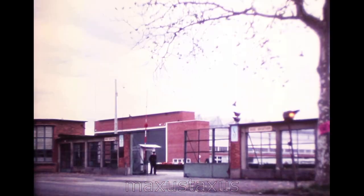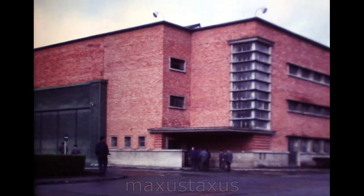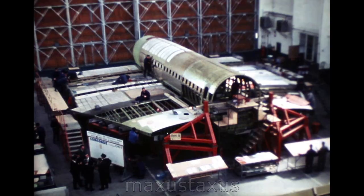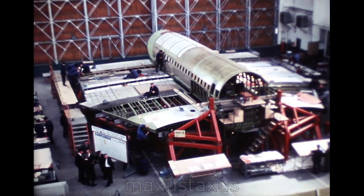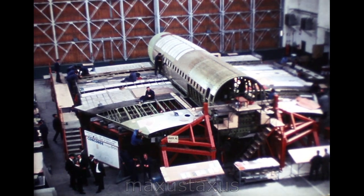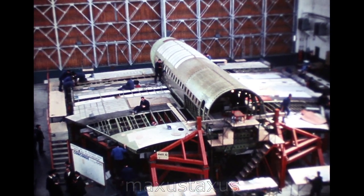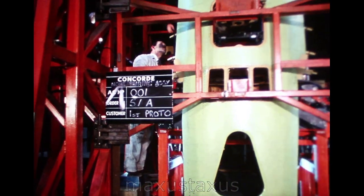The six months ending January 1967 was a significant stage in the progress of the Anglo-French Concorde supersonic airliner. Here at Sud Aviation's St Martin-Toulouse factory, the first prototype, 001, was practically completed as an airframe structure during this period. Construction work was on program at mid-1966, it is still on program now, and the target date for 001's first flight remains the 28th of February 1968.